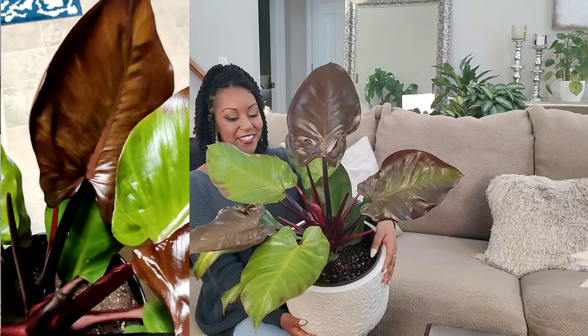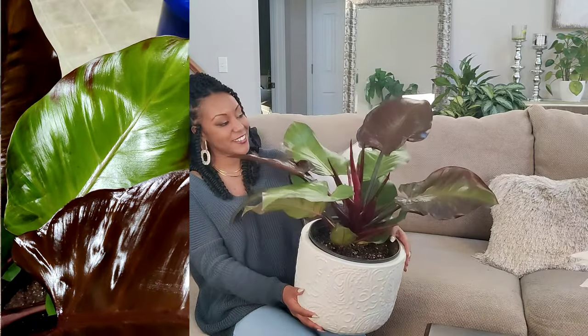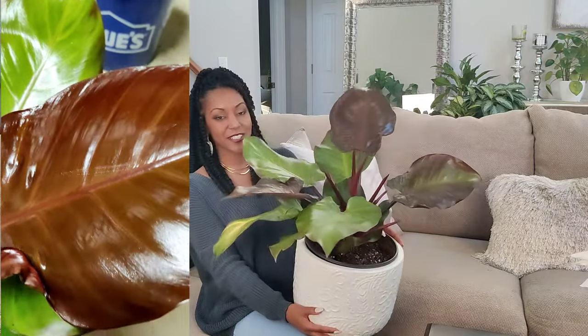This plant is actually an evergreen tropical hybrid variety of philodendron. It's a gorgeous plant, you guys — just take a look at the leaves and the stems and all the different patterns. It's just so, so gorgeous.